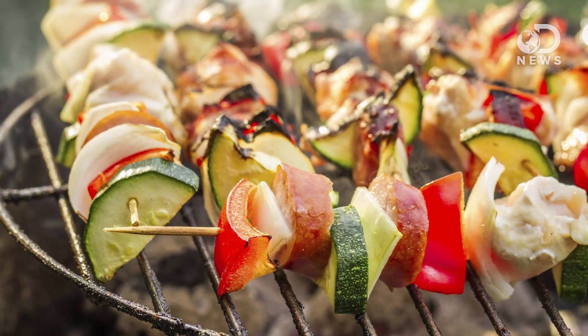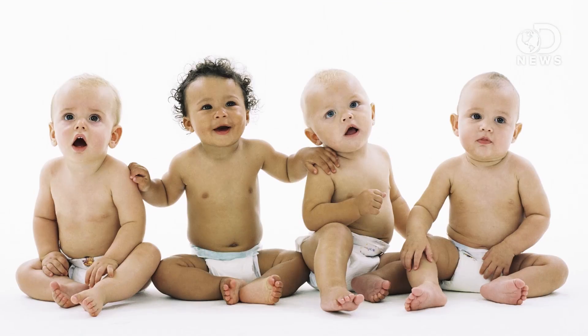But before you go nibbling on an all-carrot diet, consider this. For our ancestors, cooking meant the difference between life and death. The invention of a cooked meal might have changed everything. Cooking food provided more energy and led to humans with bigger brains and bigger babies.